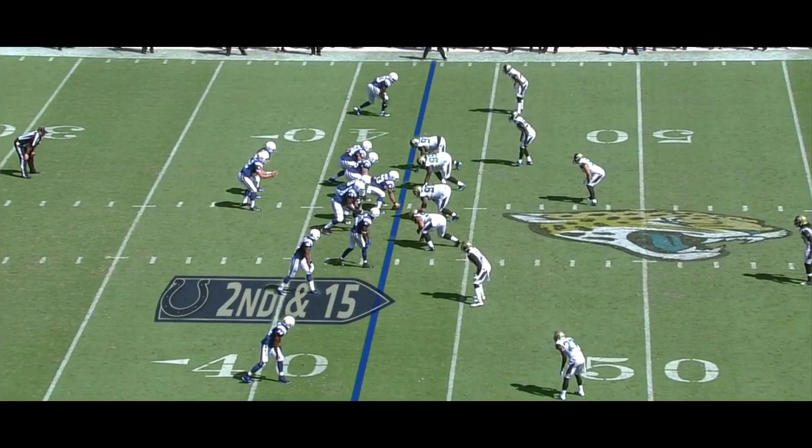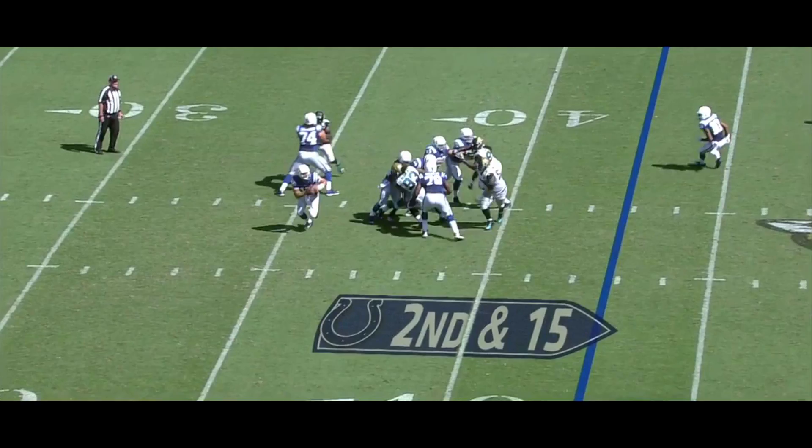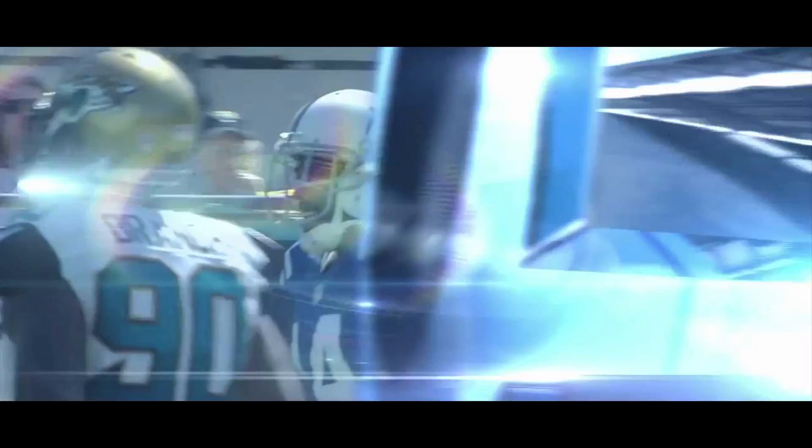Put ourselves behind schedule like this. Second down and long, Luck rolling away and throws on the run. Pass is complete on the run. Hakeem Nix was able to control it, slides out of bounds at the 28 of Jacksonville.